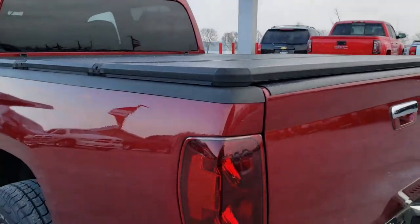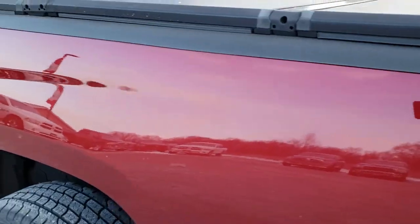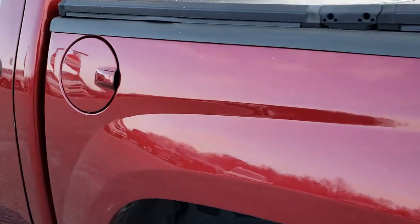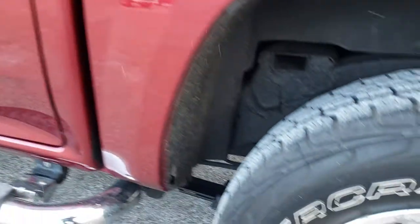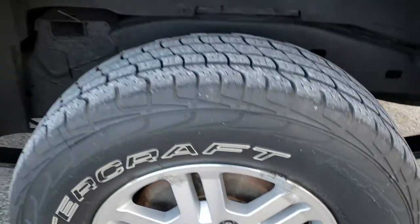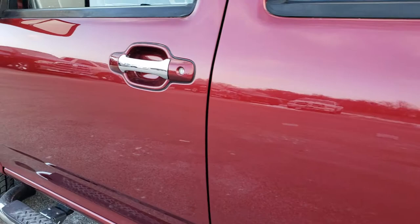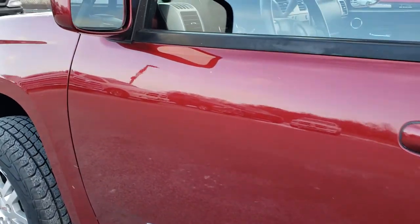As we come around to this side of the truck, just as clean as that passenger side. We want to make sure you get the most accurate representation so when you get here, there are absolutely no surprises. Back rim is in okay shape — just a little bit of corrosion, but nothing terrible. And down this side, very clean as well.